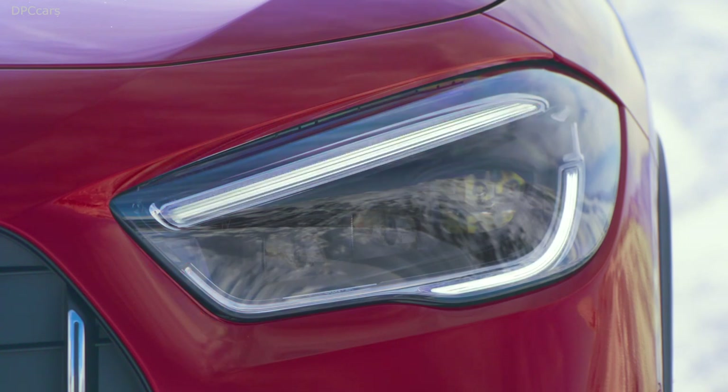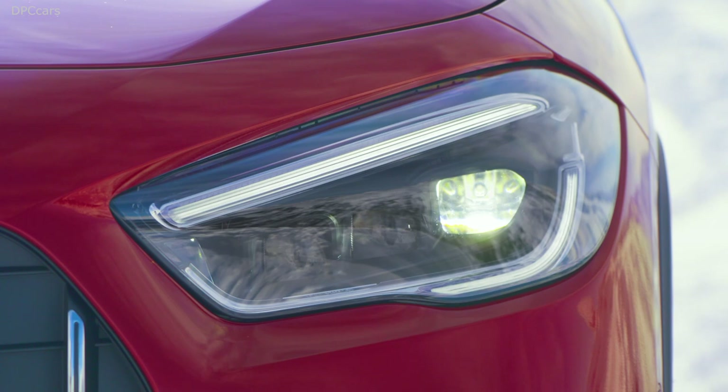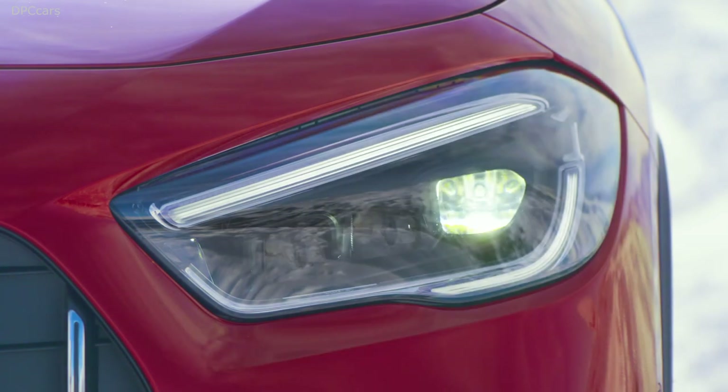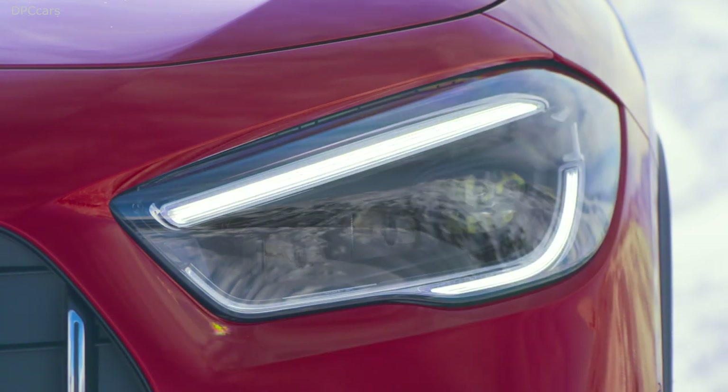It's all about design. The specific radiator grille with vertical slats and the powerful stance in the rear create a significant AMG identity.